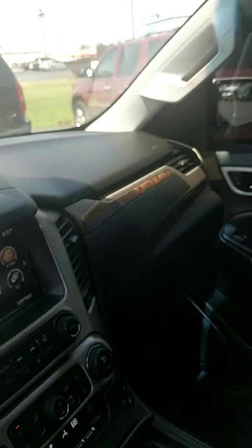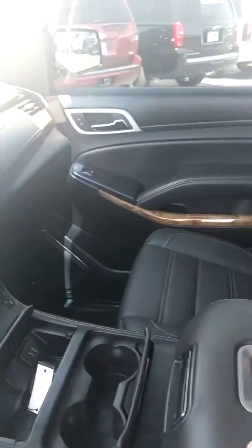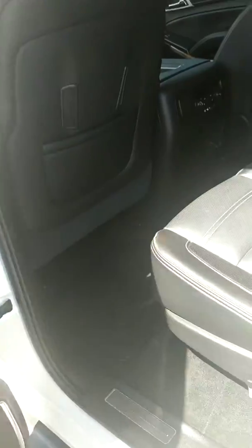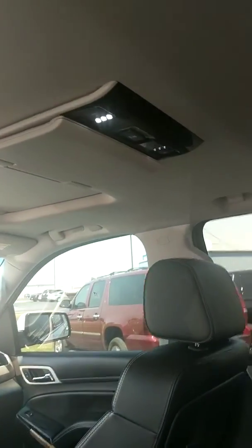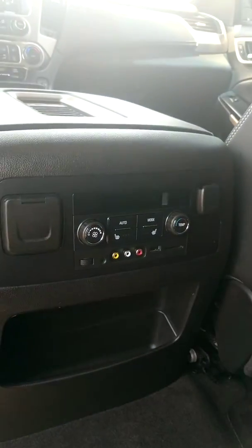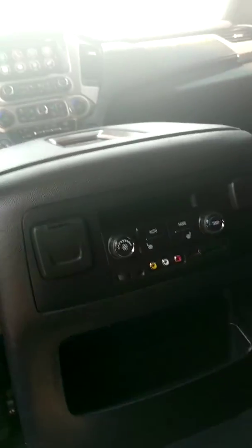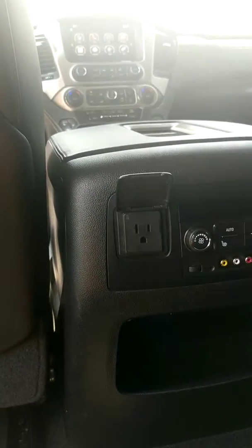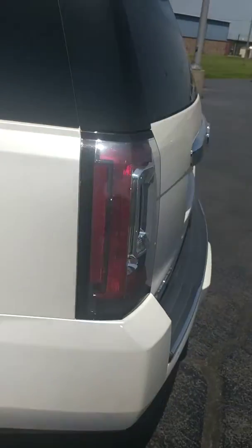This is a programmable liftgate, so you'll be able to program it right from the shell of the car. Moving to the back, it has premium Bose sound, a DVD player, heated seats in the second row, and you can control the temperature right back here as well. There's also a 110-volt adapter in the back, and black leather seating.